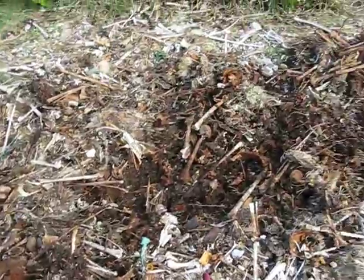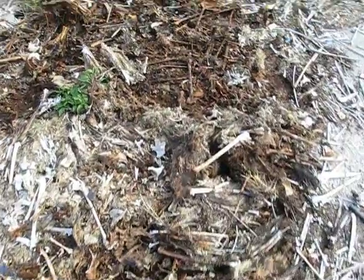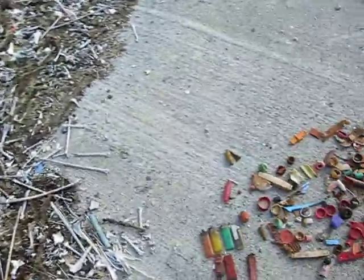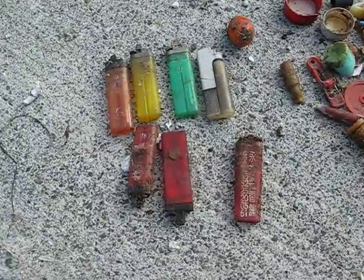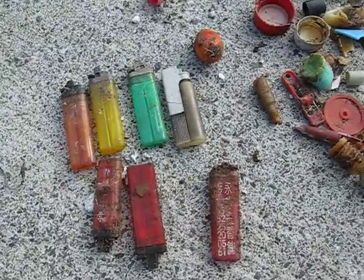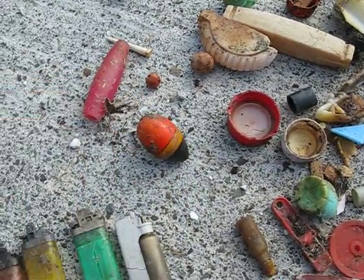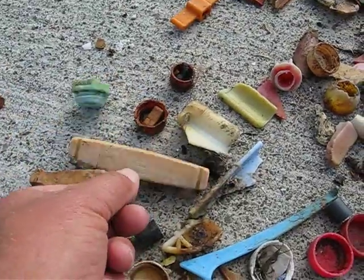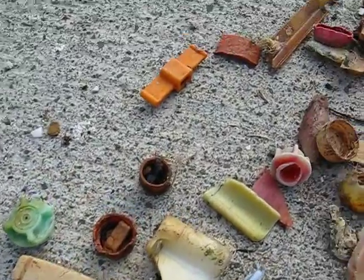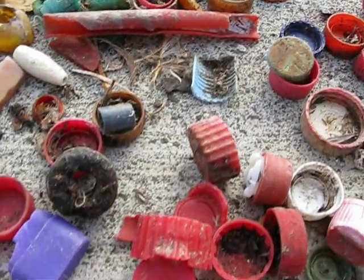I've gone through and picked through a lot of this pile looking for plastic items that we may recognize, and I've just picked out a small sample. Here are some of the items that I found inside the birds. We have a collection of different types of lighters, some fishing floats, another type of fishing float or spacer for nets, and lots of bottle caps — all sorts of bottle caps and things that you may recognize.